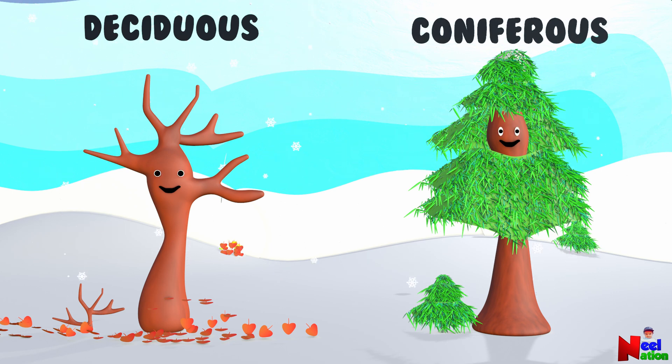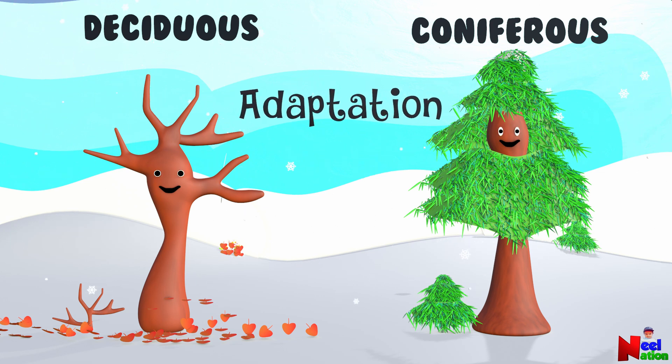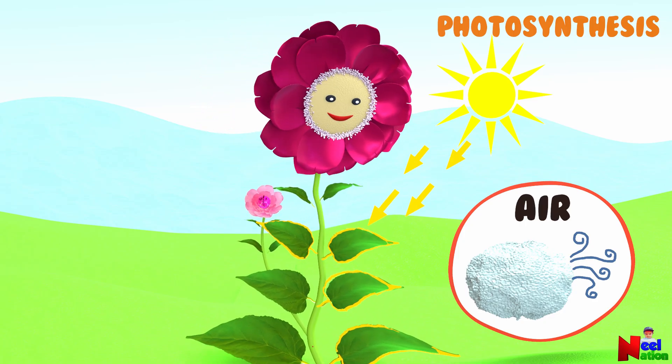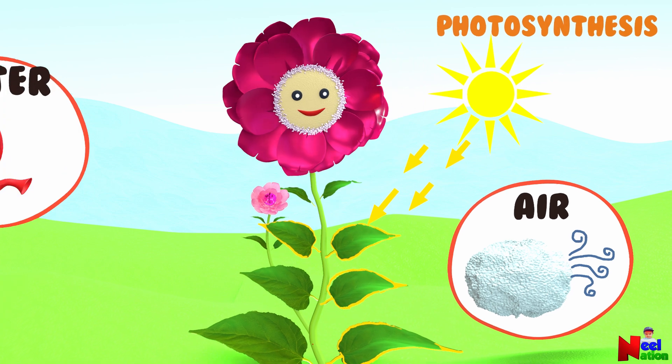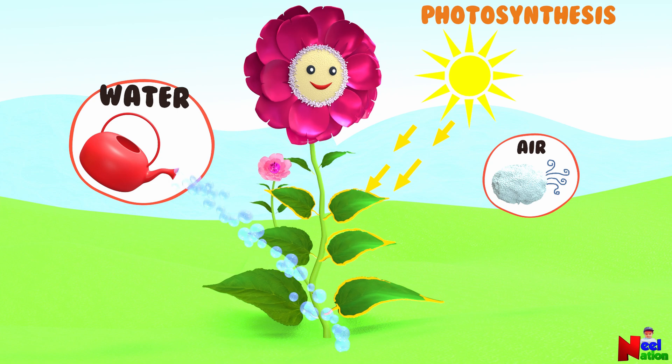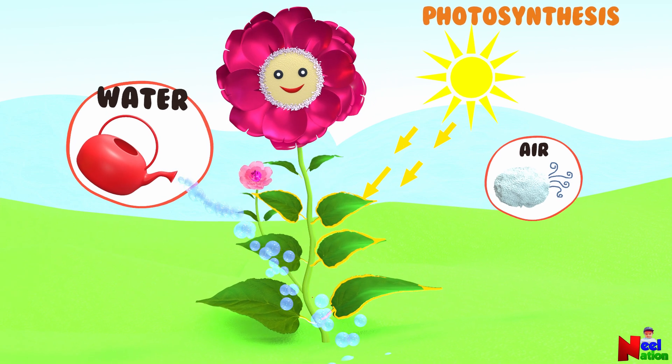These specific features or changes that allow a plant to survive or live in a particular place is called adaptation. Leaves produce food for the plant through a process called photosynthesis. With the help of energy from sunlight, water and air, plants make their own food.